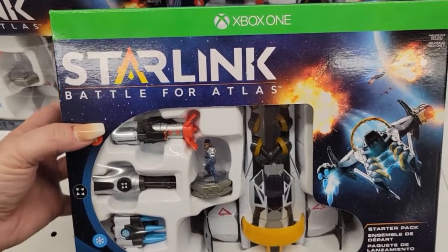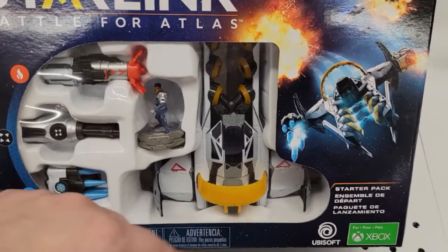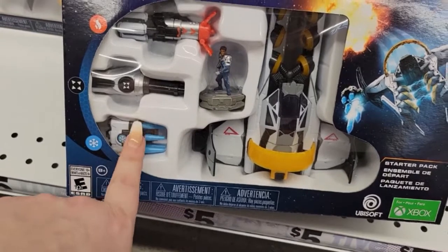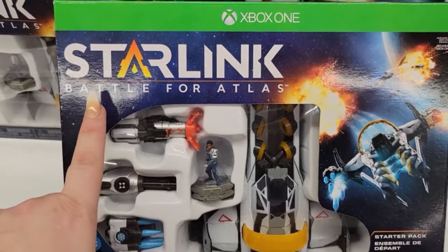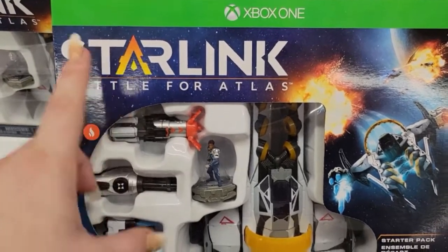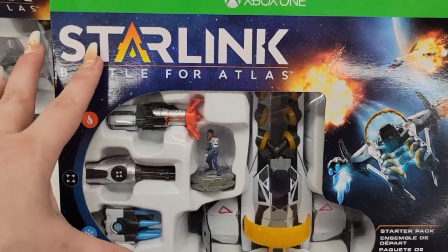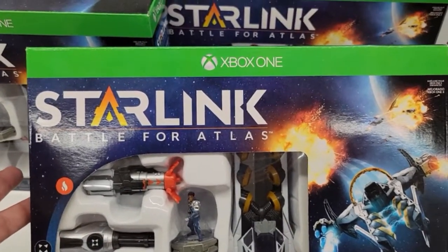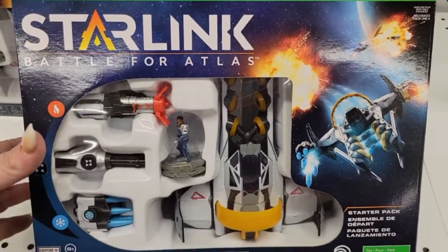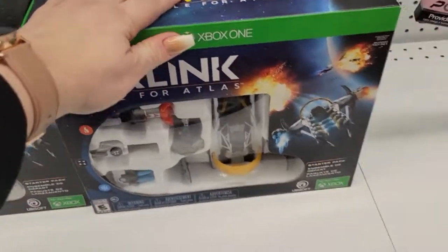In the electronics section they have the Xbox One Starlink Battle for Atlas starter pack for five dollars. I got a similar component for our PS3 about a year ago and it worked just fine — I think it was Guitar Hero. Definitely check this out as a gift; it's a really good deal for five dollars.